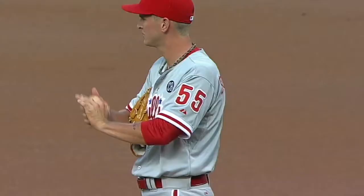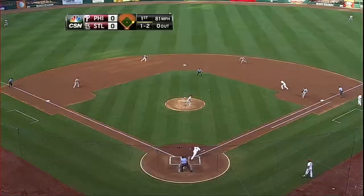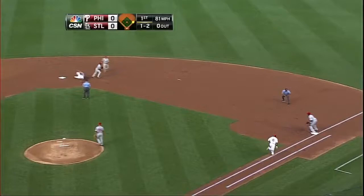David Buchanan is on the mound for the Phillies as they face the Cardinals for the first time this year. Bottom one, there's a man on for John Jay, but he'll bounce to the right side and the Phillies turn a 4-6-3 double play.